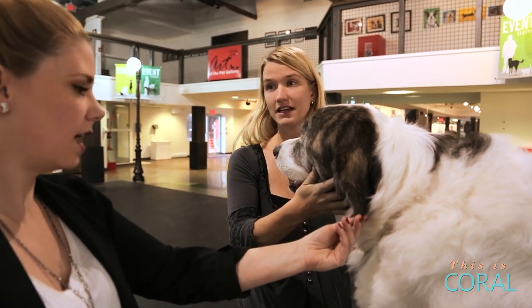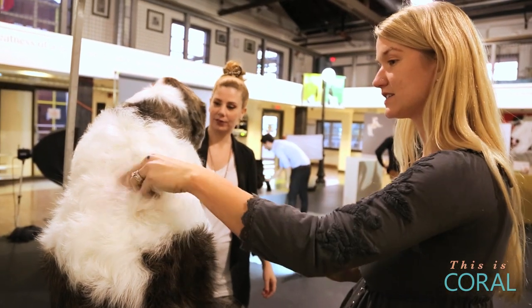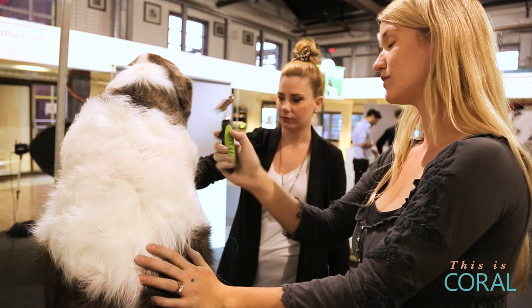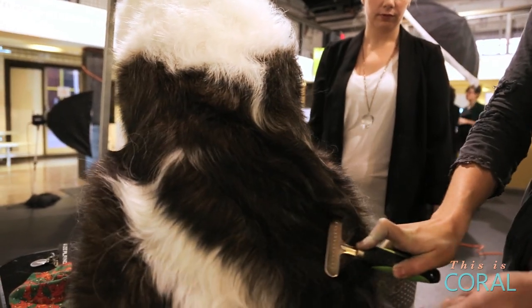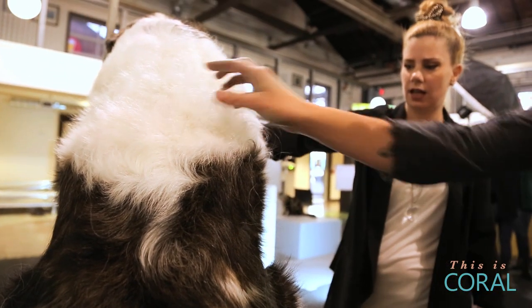He's a Pyrenean Mastiff so he has two different coats — he's got his guard coat and he's got the soft undercoat. When you want to brush him out you use something called a rake, and this basically just gets in and takes out the undercoat — all the stuff that turns into tumbleweeds in your house. That's what accumulates — it's what's underneath.